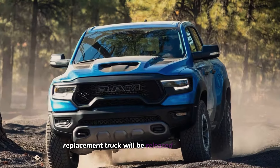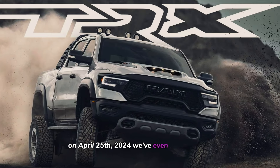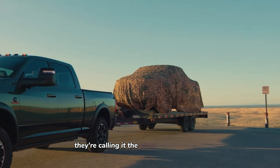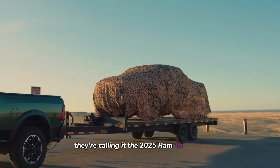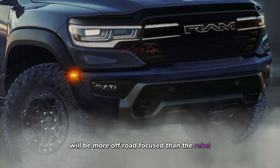The TRX replacement truck will be released in a few days on April 25th, 2024 — we've even seen a teaser. They're calling it the 2025 Ram 1500 RHO. This truck will be more off-road focused than the Rebel.